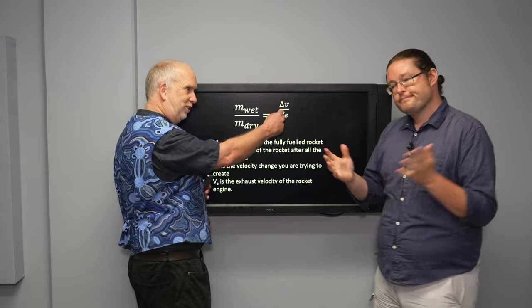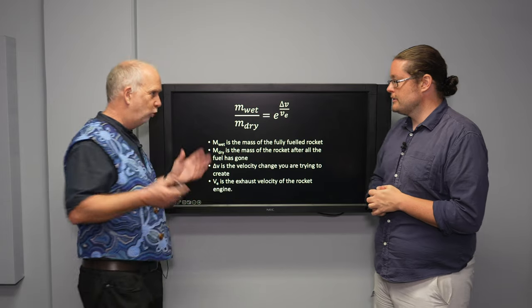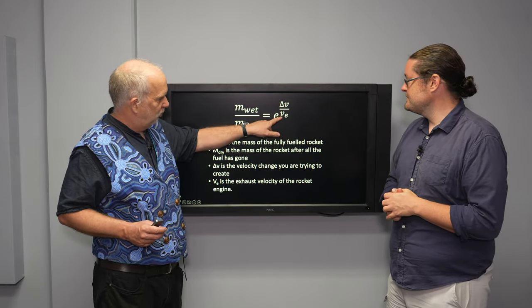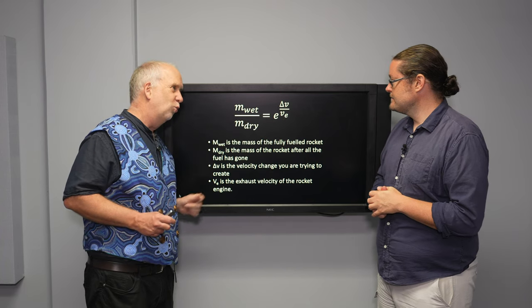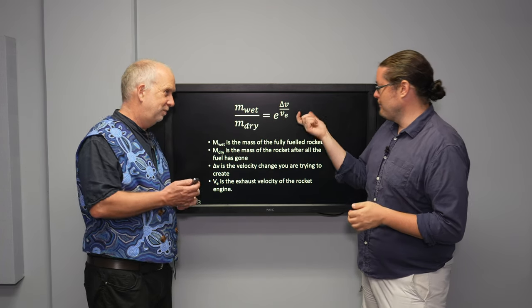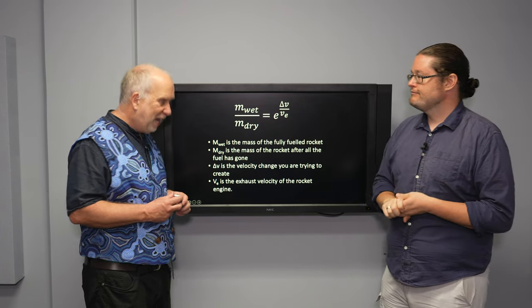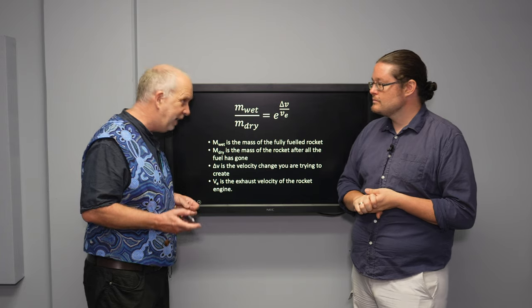Delta-V we can't change because that's fixed by the laws of gravity. So what you want is the highest possible exhaust velocity — the best fuel, the most efficient engines to generate that — we want that gas to be shot out the back as fast as we possibly can.